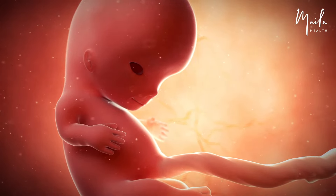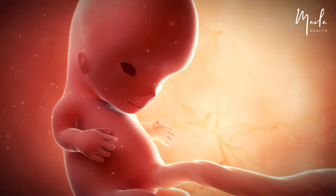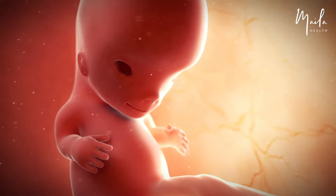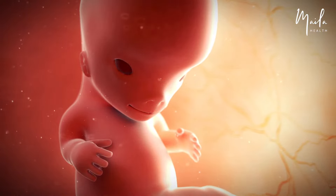At 10 weeks, the embryo's head now contains the major brain structures. The brain grows and expands as it produces 250,000 new neurons each minute. Bone starts replacing skeletal cartilage as the kidneys start working. The amniotic fluid now includes fetal urine. External genitals of female and male embryos are forming but remain structurally identical.